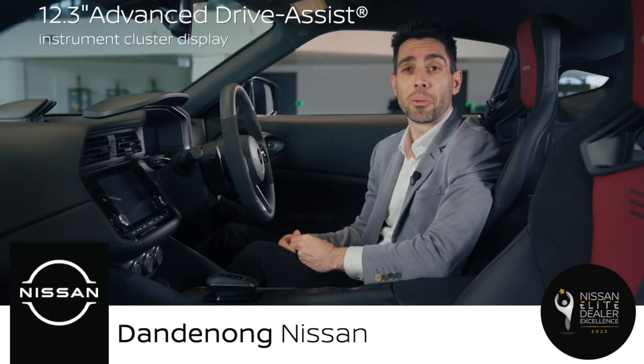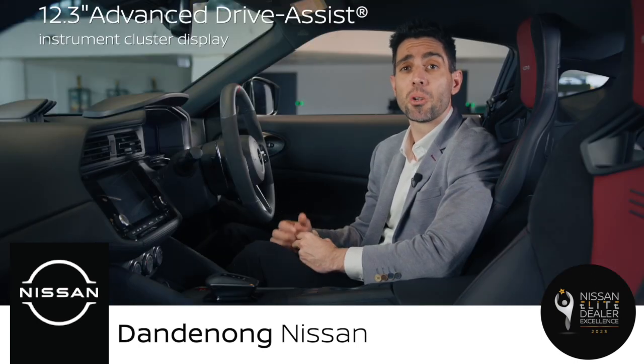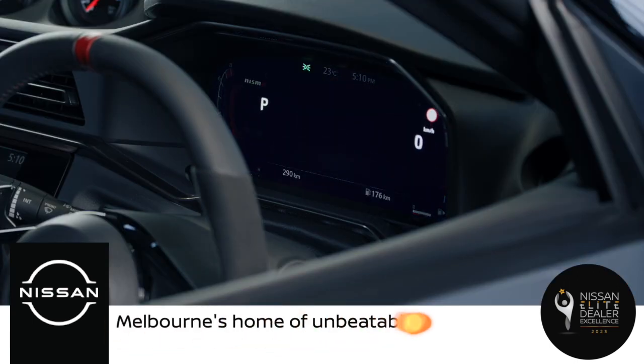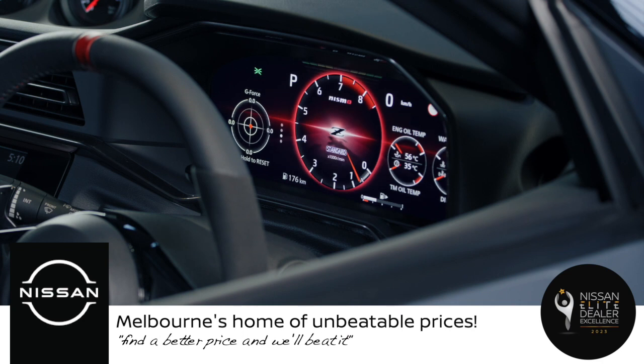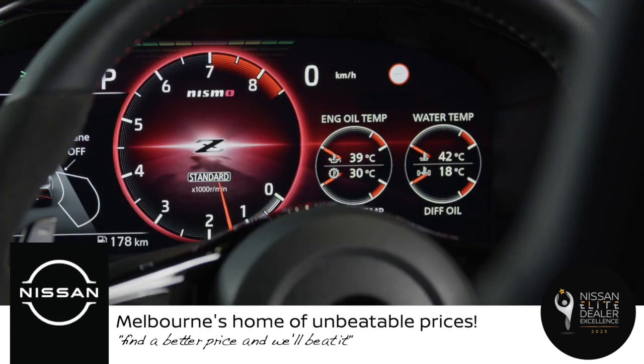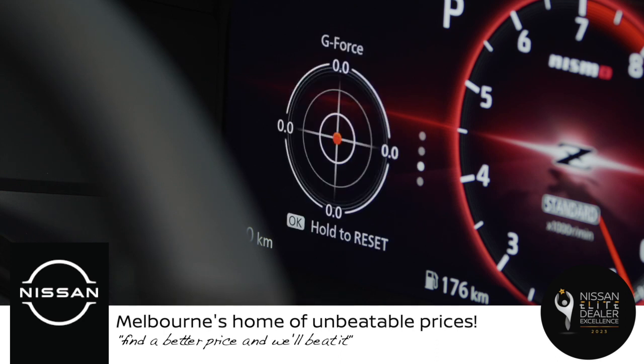Behind the steering wheel, you'll find a fully digital Nismo-themed 12.3-inch TFT that displays vital information such as vehicle speed, engine RPM, fuel level, engine temperature and more. You can also customise the display to show various performance data such as oil temperature, oil pressure, boost pressure and G-force.